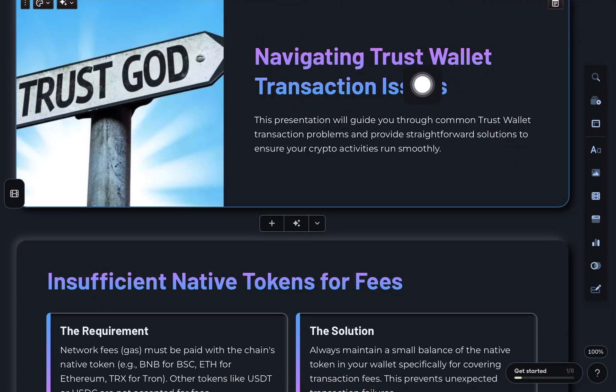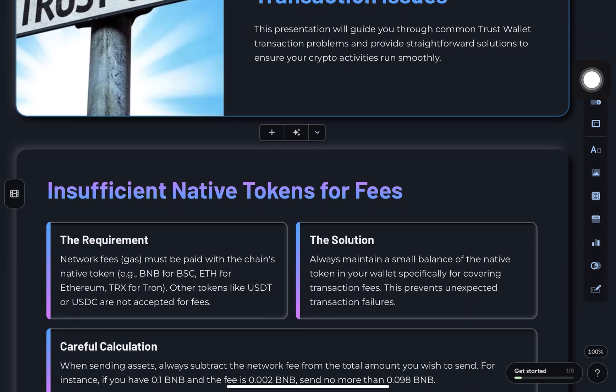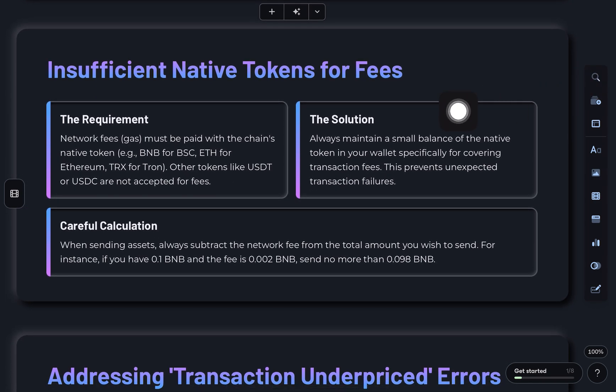Hey everyone, here's how to fix the Trust Wallet network fee problem, step by step. Let's go through the most common issues and how to solve them.